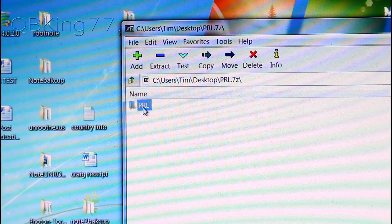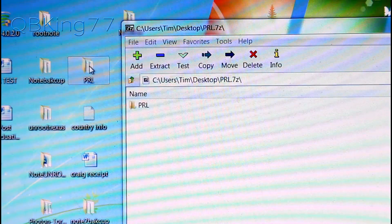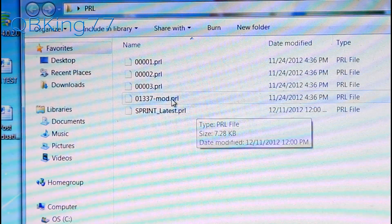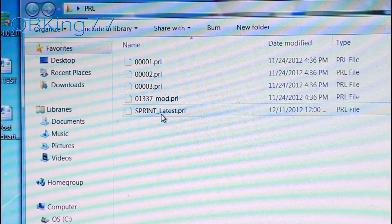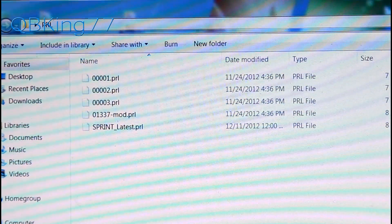Double-click on that PRL zip and it will open up. Inside you'll see a folder called PRL — click and drag that folder onto your desktop. Inside that PRL folder you'll see various PRL files. The top four are all modded Verizon PRLs that will force roam on Verizon, and the bottom one is the latest Sprint PRL.